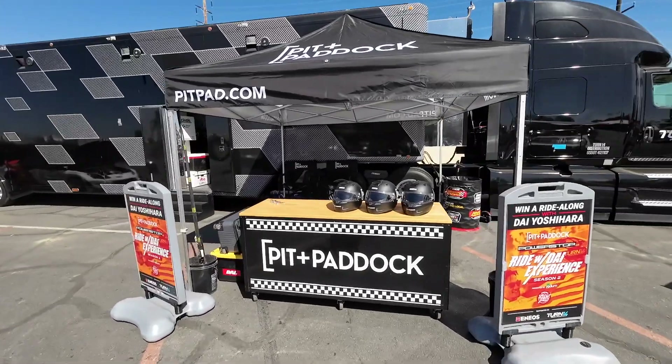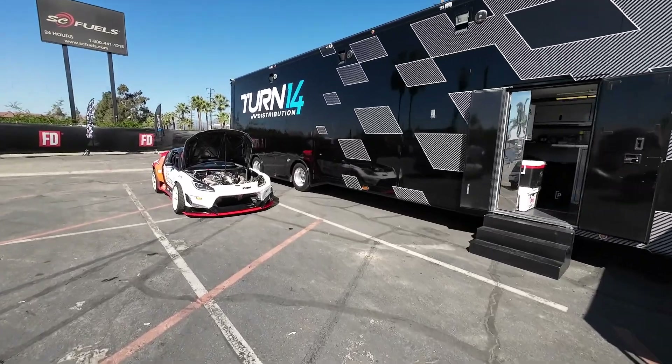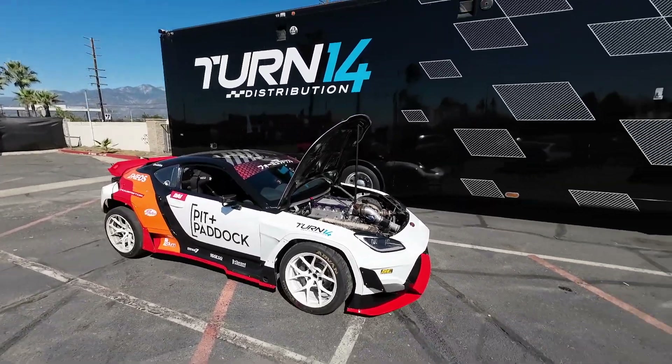People from all over brought their cars and where we are right now is the Turn 14 Pit & Paddock Performance Car Invitational. As you can see, Turn 14 has got the semi out here. Brought some showstopper cars out. Got Dai Ojihara's car right here, kind of front and center.